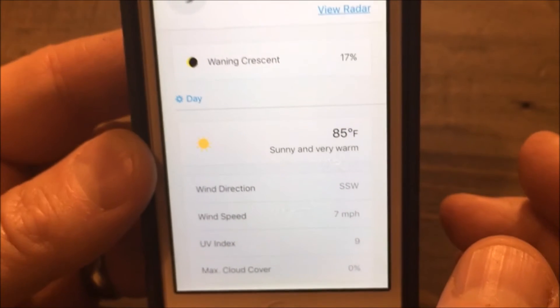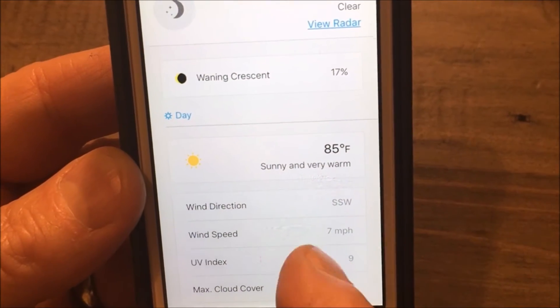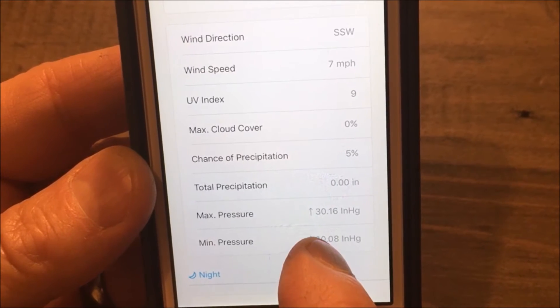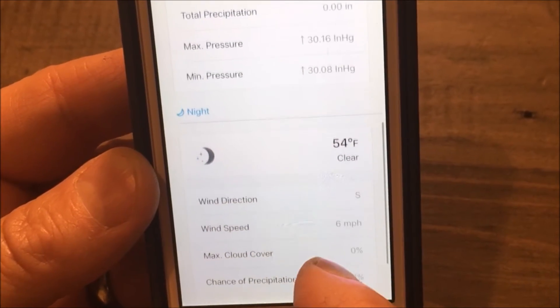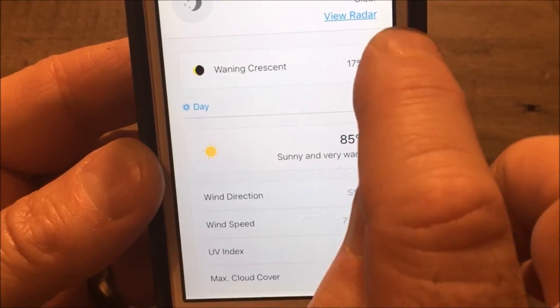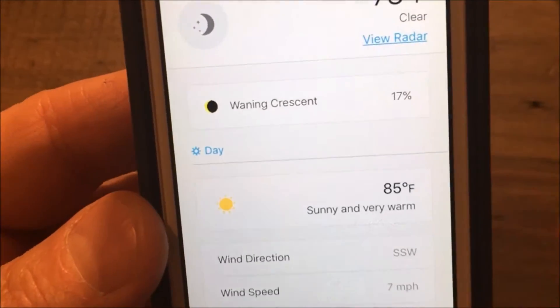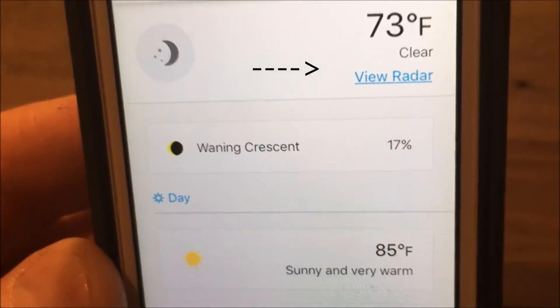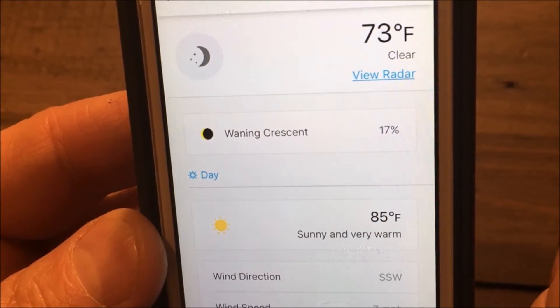I can click on the daily weather details to see wind direction, wind speed, cloud cover, chance of precipitation, and precipitation amounts. And if there's a front coming in, I can click right there on that 'view radar' and I'll go directly to an AccuWeather radar map for the location that I'm at at the time. How cool is that?